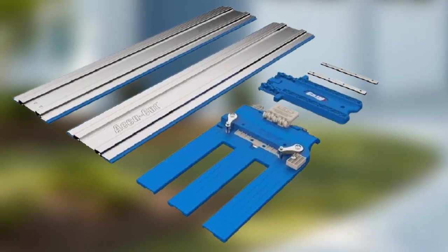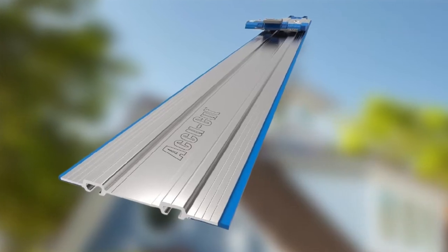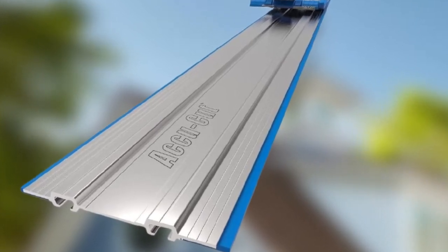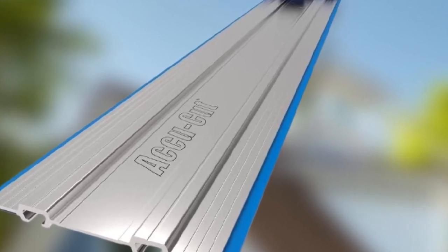One of the AccuCut track's best features is the starting block, which gives the user a place to start the saw's motion and move the blade guard out of the way. There is one notable sacrifice if you choose the AccuCut path: the sled raises the saw base from the material's surface, which will reduce the thickness of the material you can cut.